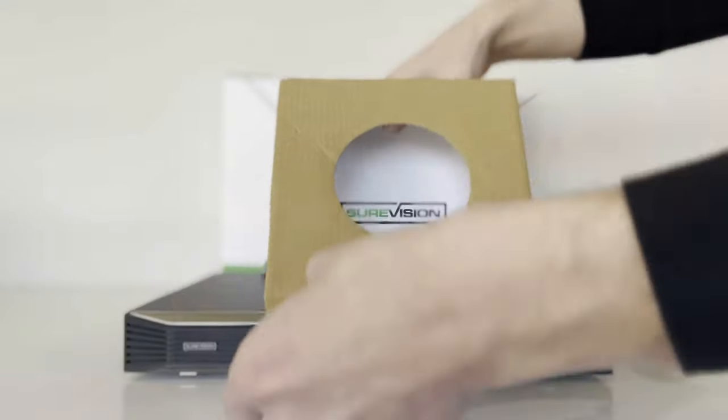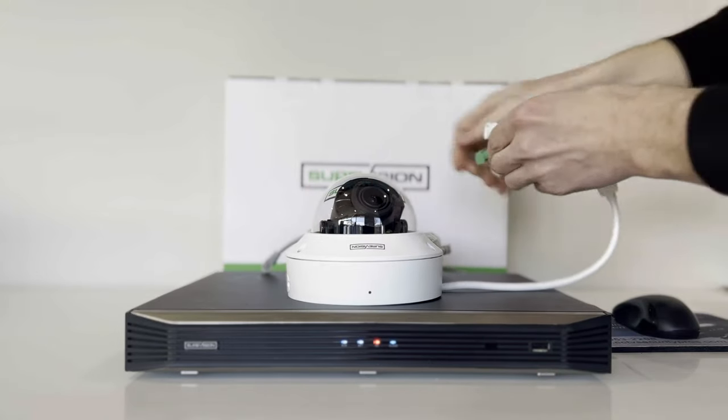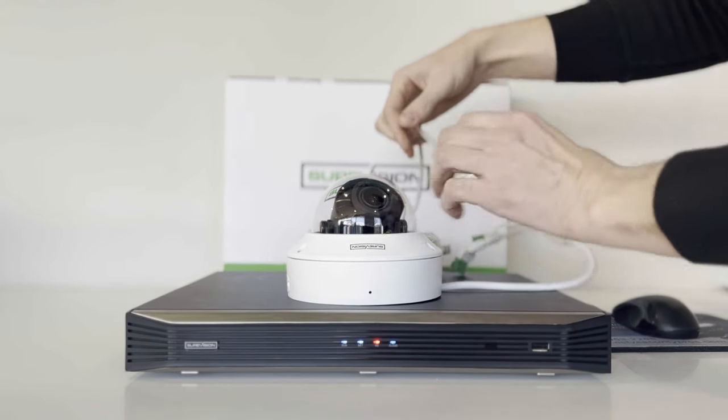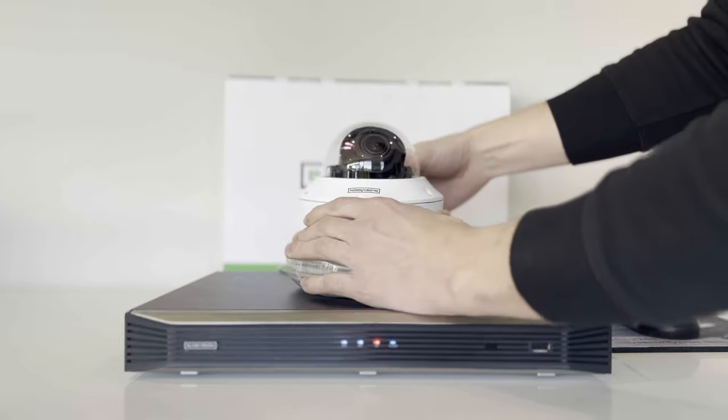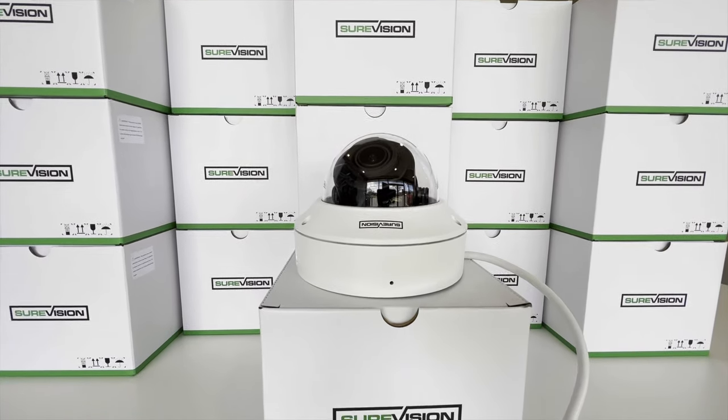Connect all of your cameras to the NVR with the included cables. One ethernet cable delivers power, video, and audio back to the NVR where all of your recordings get stored. These complete system packages come in all shapes and sizes, up to 128 cameras.